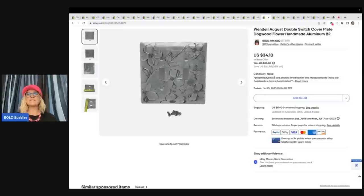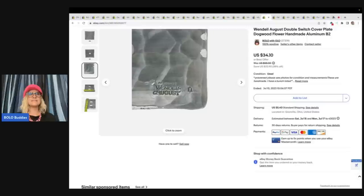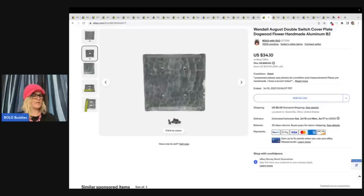Another one of these Wendell August double switch plate covers. These have been a major Bolo. I picked these up for $1 a piece — I can't remember how many were in each bag, but I got aluminum and brass. Wow, they have just been selling. If you see these, pick them up. I got light switches and outlet covers. This one sold for $30 best offer and the buyer paid shipping.